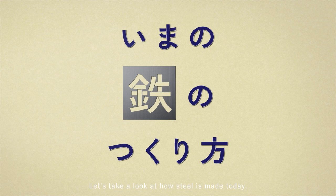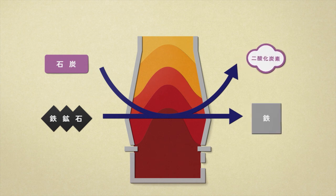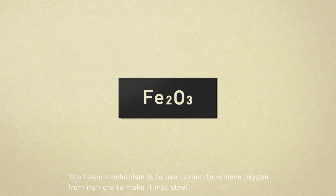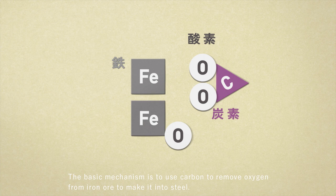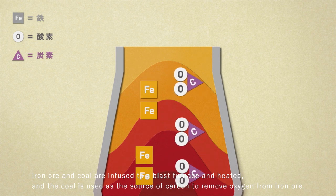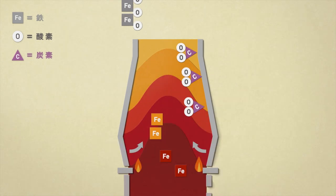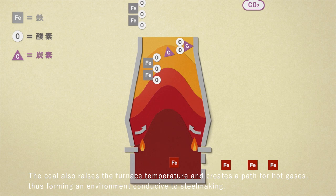So let's take a look at how steel is made today. The basic mechanism is to use carbon to remove oxygen from iron ore to make it into steel. Iron ore and coal are fed into a blast furnace and heated, and the coal is used as the source of carbon to remove oxygen from iron ore.